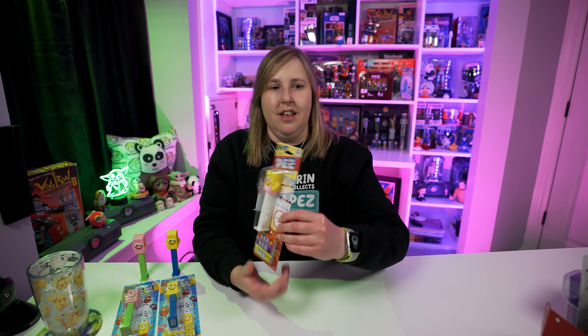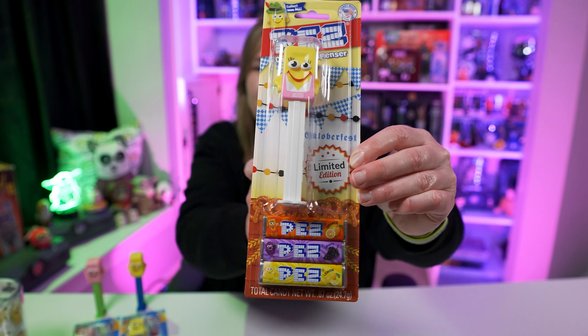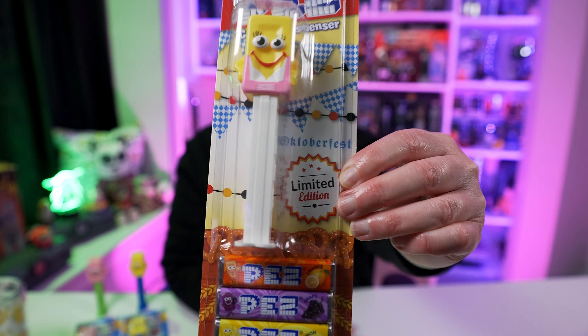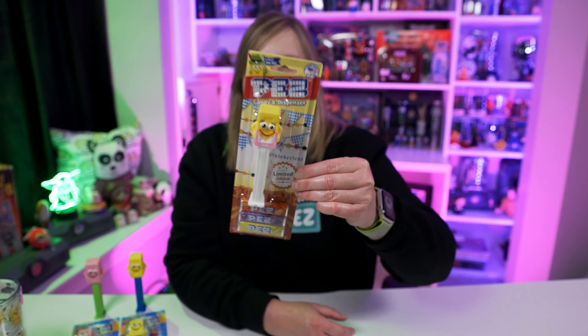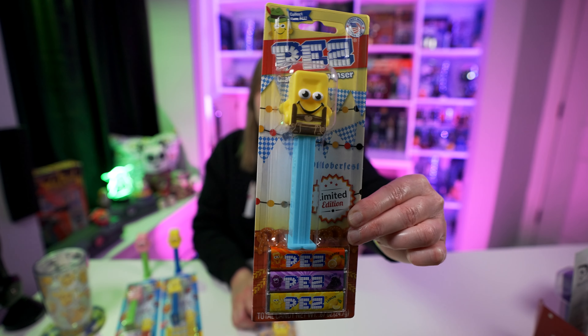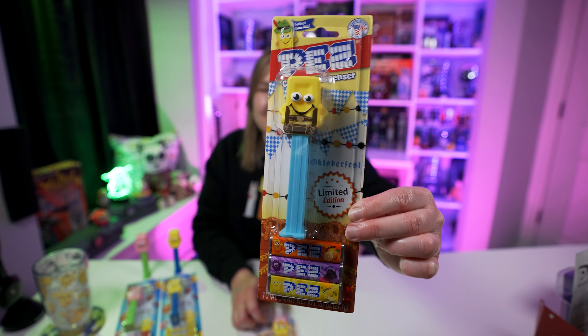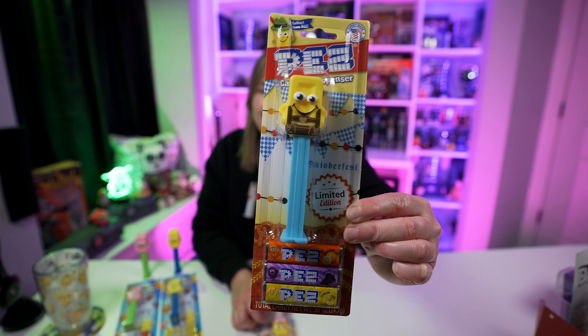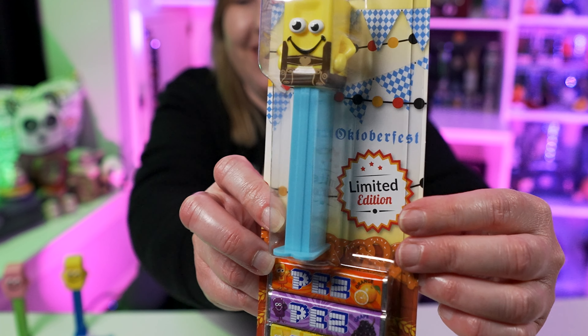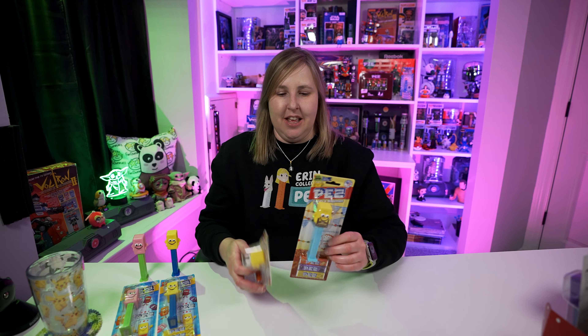In 2019 Pez also released the yellow Pez mascot. I have this one here as well. It's the same dispenser but with a yellow head and a blue stem. This one really reminds me of buying Pez at the store — the blue and yellow color screams Pez branding. I think that's really nice. I also have the yellow mascot open so you can take a closer look.